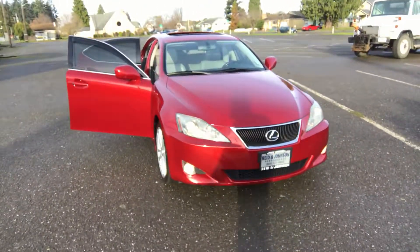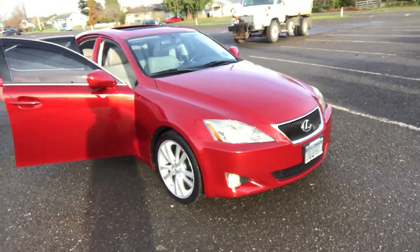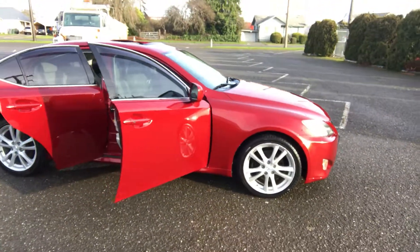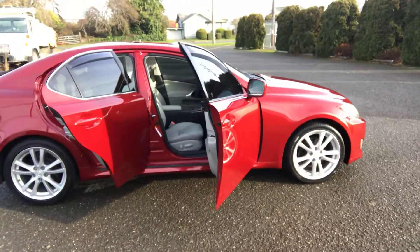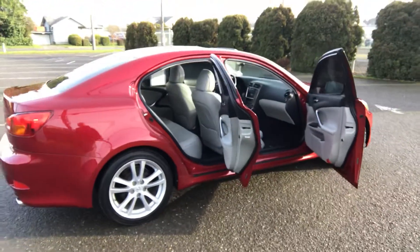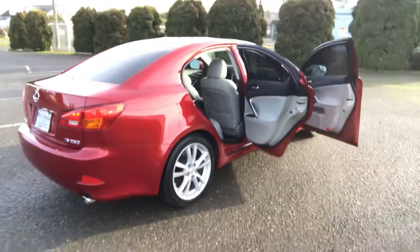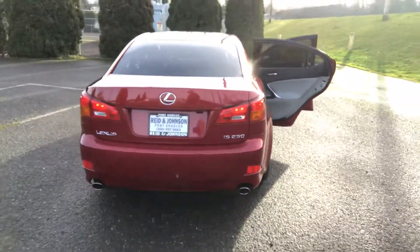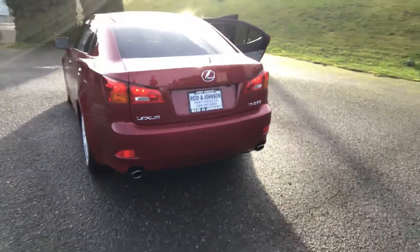This car comes with a 2.5 liter V6, so you know it'll have all the performance and power that you're looking for. Automatic transmission, air conditioning, dual zone climate control, dual power seats, power windows, power locks, cruise tilt, paddle shifters. Got AM FM CD player. Just a very nice car with a nice roomy trunk. Dual exhaust. Alloy wheels.